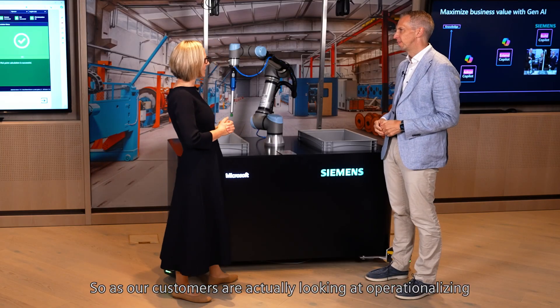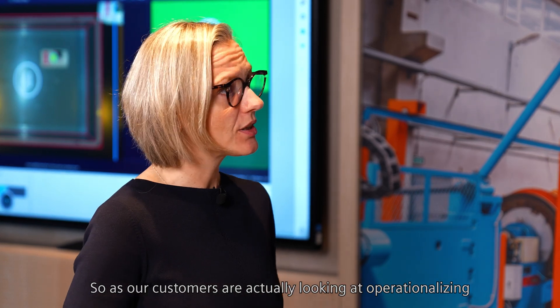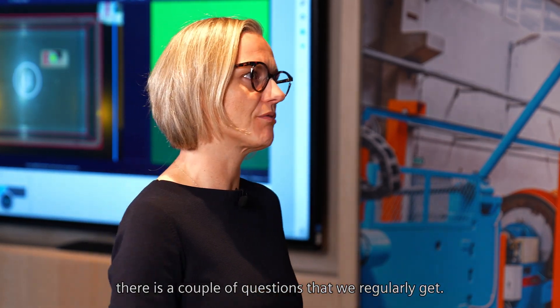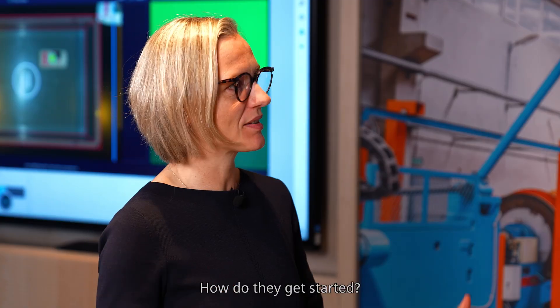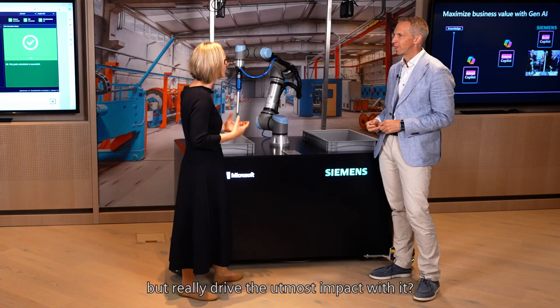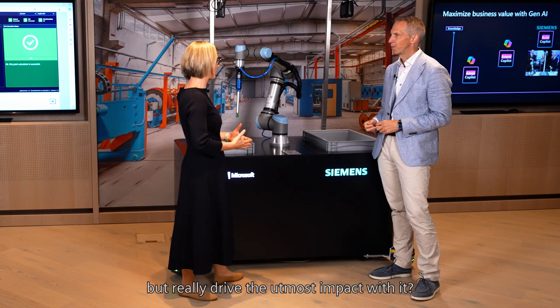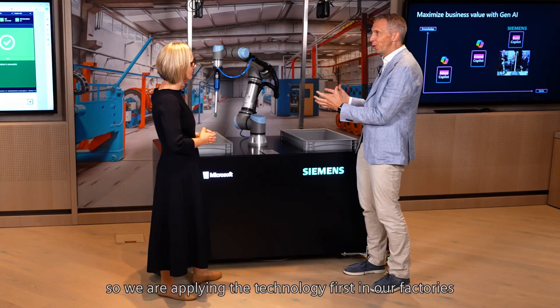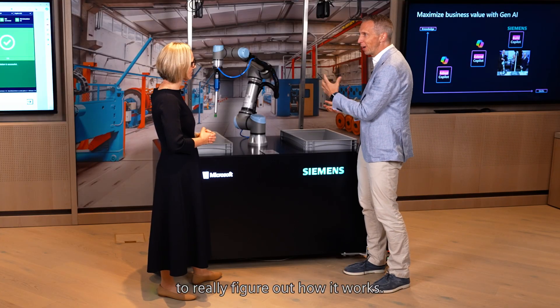As our customers are looking at operationalizing and monetizing AI, there are a couple of questions we regularly get: how do they get best started, and how do they make sure they not only access the technology, but really drive the utmost impact with it? First of all, we have our own factories, so we are applying the technology there first to really figure out how it works.